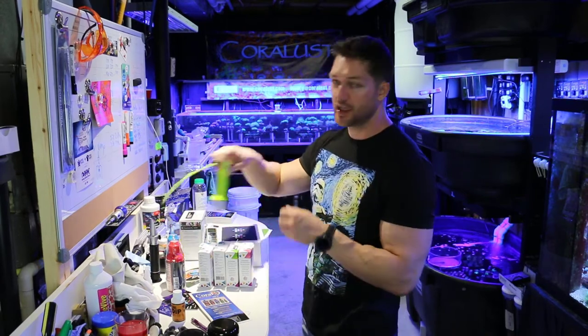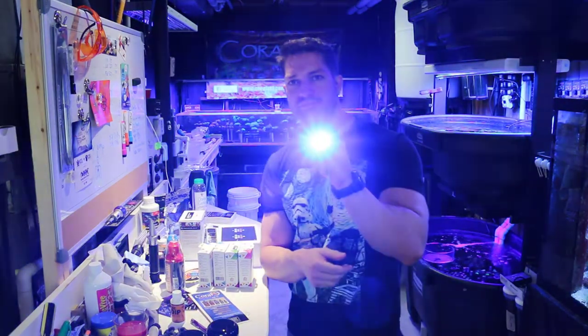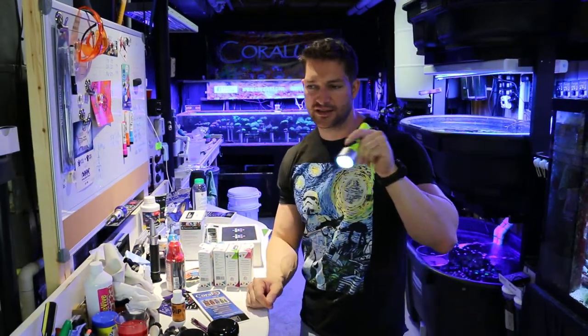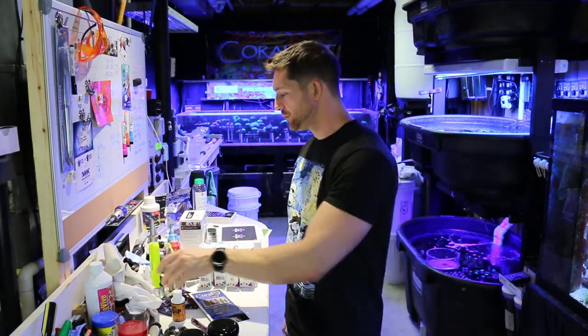We also got a really cool diver's light for checking out the corals. It really shows them off. You're sitting at your tank, you want to point it right at the coral — gives you a little boost and lets you inspect the health of your corals and see if anything is bothering you. Pretty cool.